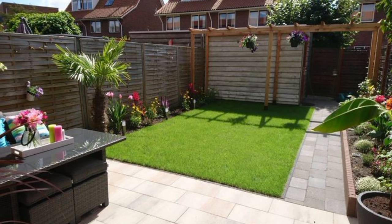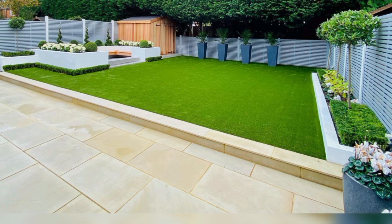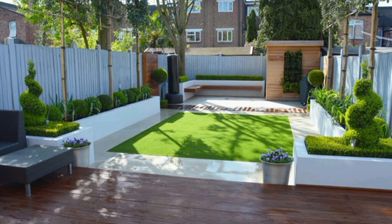First impressions count — that's why it's essential to pay special attention to your backyard's entry. Nothing ruins the view faster than a rusty gate or muddy path. An oversized rose-covered arbor and stone patio create an elegant and welcoming doorway for family and friends in this gorgeous garden.